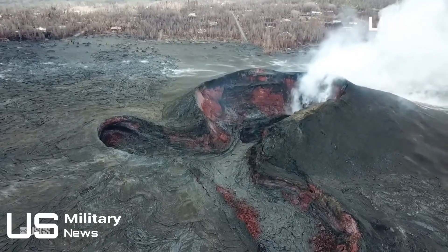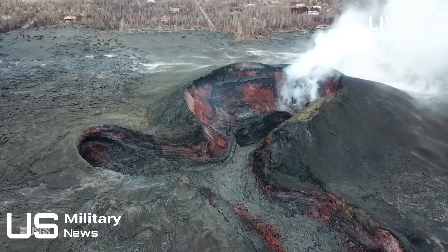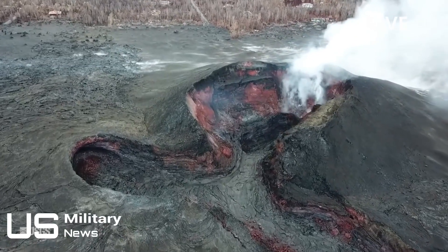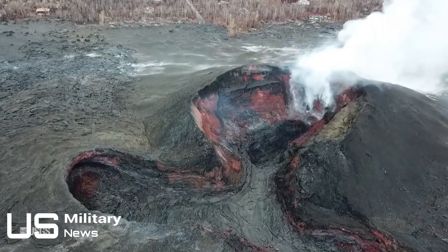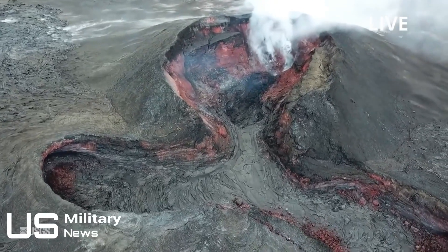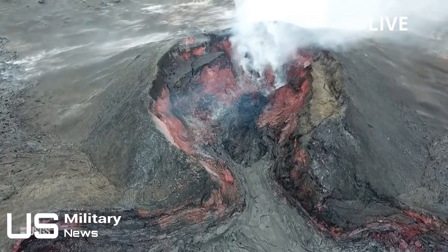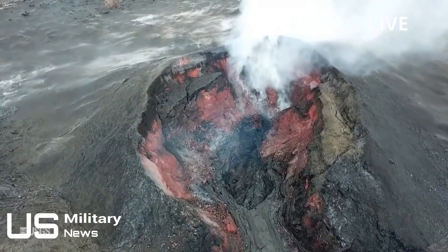Kilauea began its latest eruptive pattern over 30 years ago in 1983 and hasn't stopped since then. The latest activity started on May 4 and has only just begun to calm down. More than 700 houses and businesses have been destroyed by lava flows since the start of the latest phase on May 3, with more than 2,000 people evacuated.